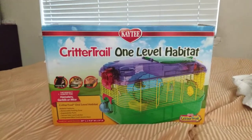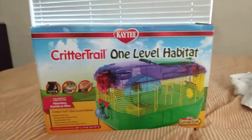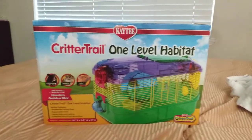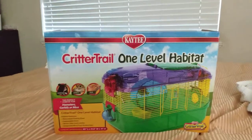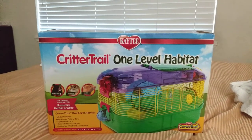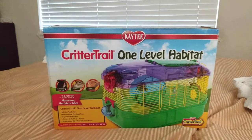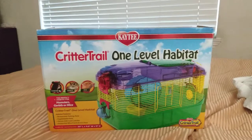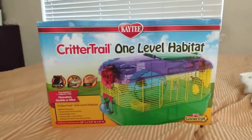Alright guys, so today I'm going to be doing a review of the cage house that I got from Petco, like about yesterday — a couple of hours ago. When I got out of the car, the store was already about to be closed, so we had to go quickly because it closes at eight.